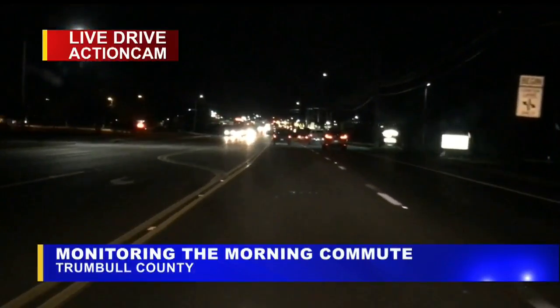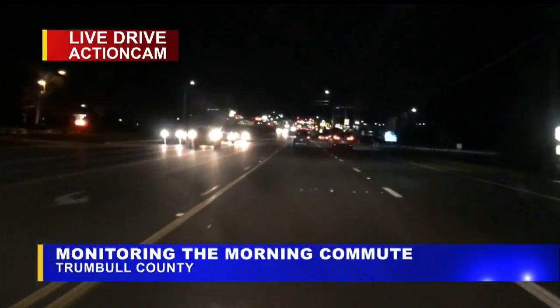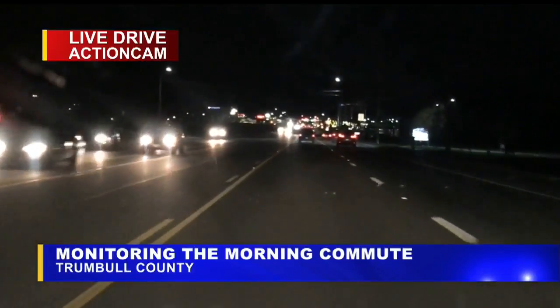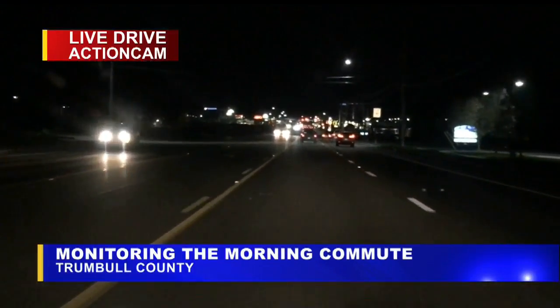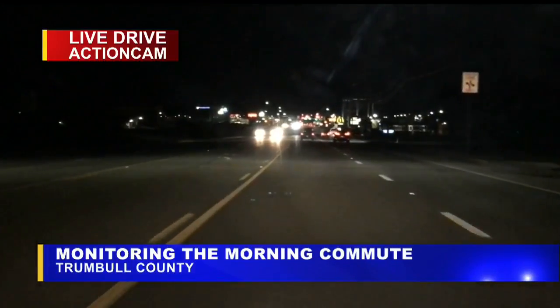It will be a different scene for tonight — like Rich had been talking about, you add another one or two inches of snow onto these roads for the evening commute, and it is going to be quite a different story. Make sure you stay in contact with the 27 Storm Team Weather Center.